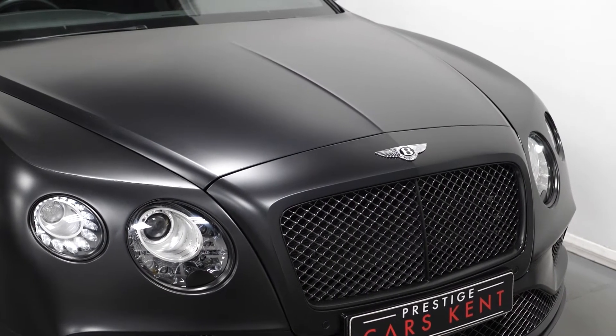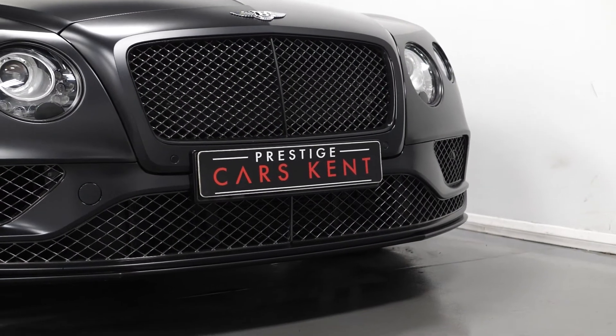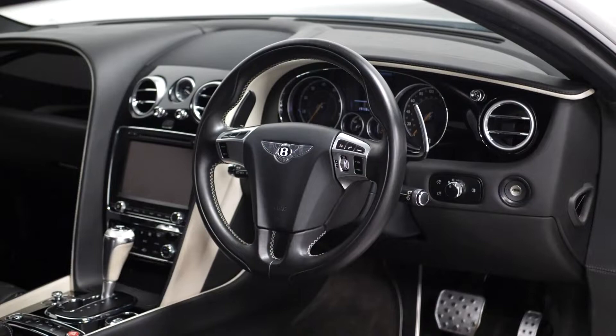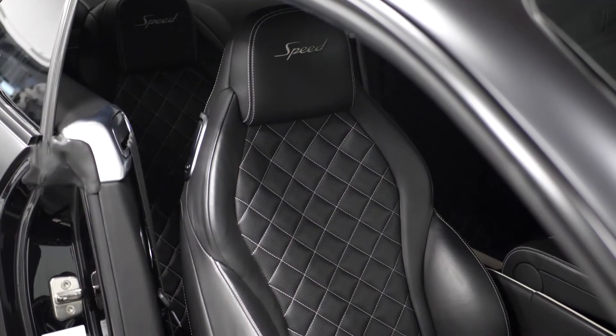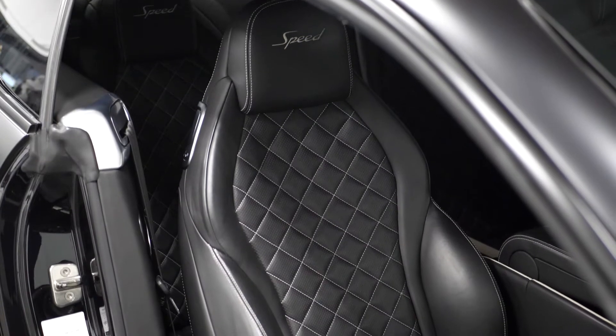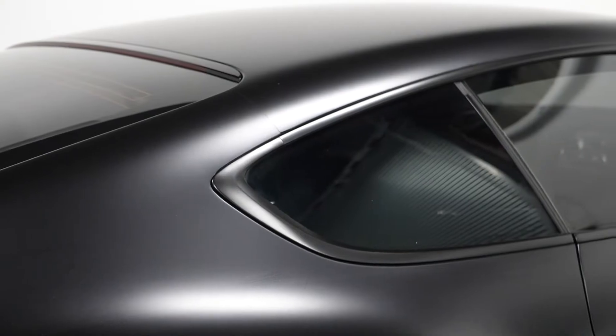This car comes in black paint with a matte PPF. It has the GT Speed specification with a twin-turbo W12 6-litre engine producing 620 brake horsepower, heated and ventilated front massaging seats, front and rear parking sensors with a reverse camera, and privacy glass.